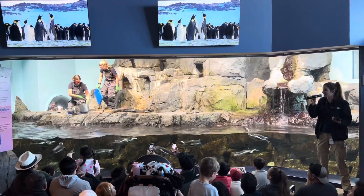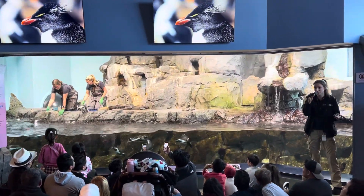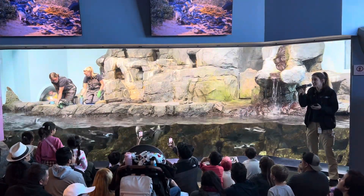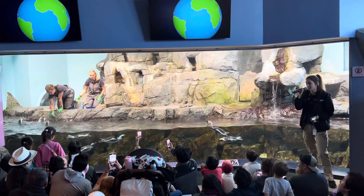So people's first question when they get to this exhibit is normally: where's all the snow and ice? These are penguins, right? Shouldn't there be snow and ice in there? Well, these are actually African penguins. That means that out in the wild they are naturally found off the coast of South Africa and Namibia, as shown in this video right here.